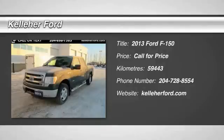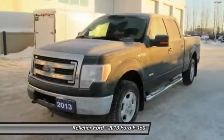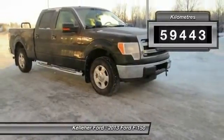The 2013 F-150. A Ford F-150 knows how to handle any situation. It's built to follow orders, no whining. This vehicle has less than 60,000 kilometers.